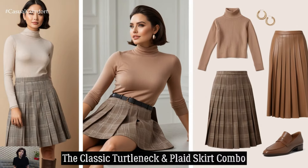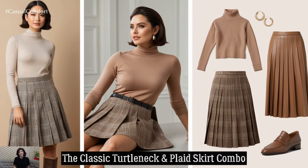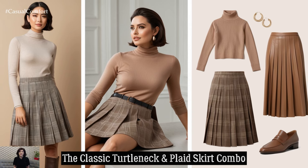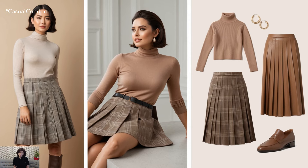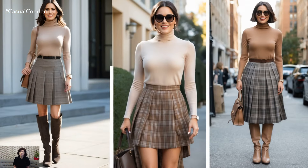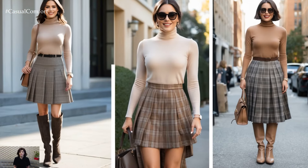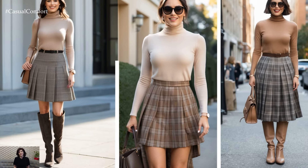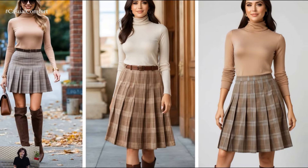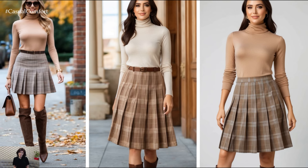Nothing says Light Academia like a classic turtleneck paired with a pleated plaid skirt. Opt for neutral shades like beige, camel, or off-white for the turtleneck and a muted brown or gray plaid for the skirt. This combination exudes sophistication and warmth while being the perfect balance of scholarly and stylish. Complete the look with knee-high boots or loafers for that polished edge.